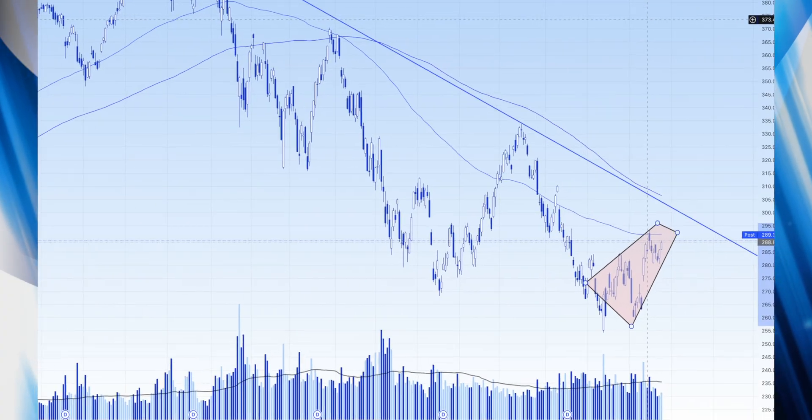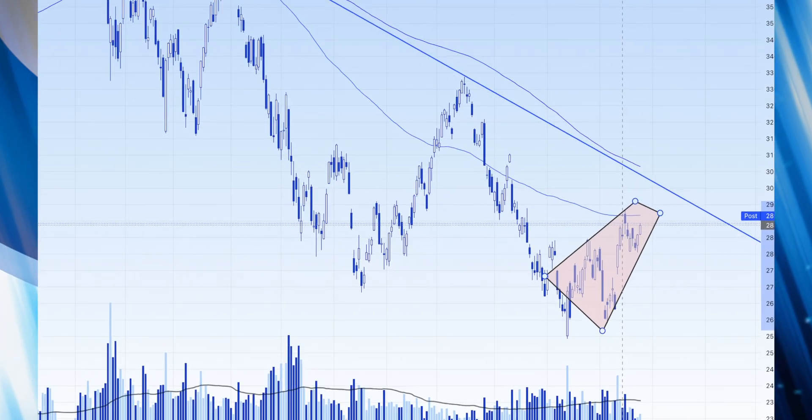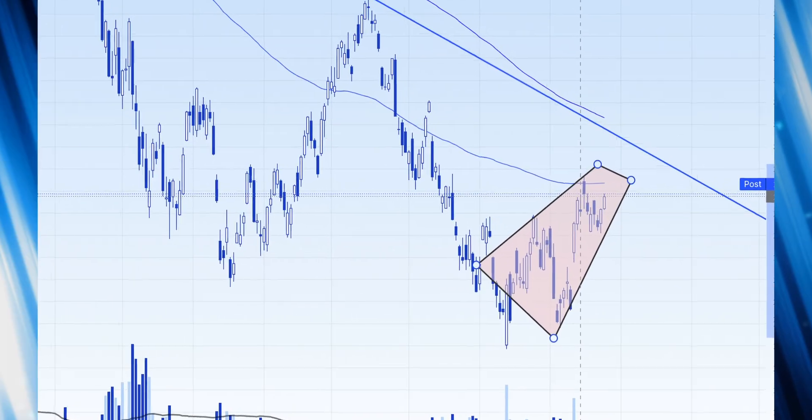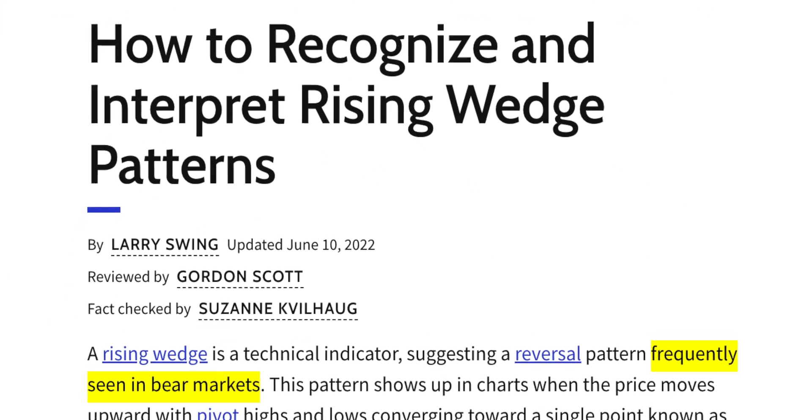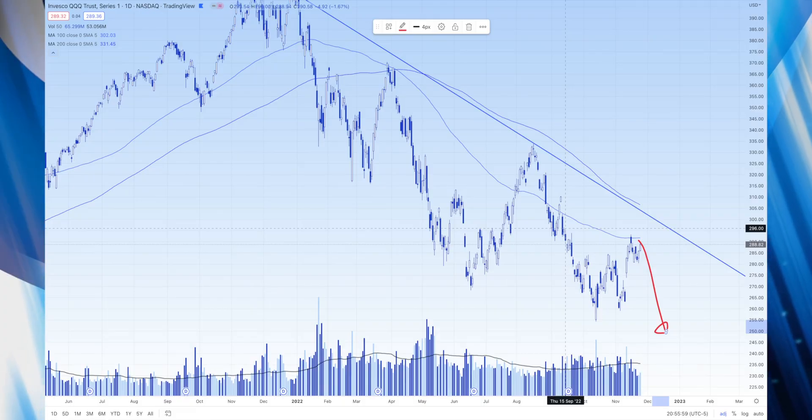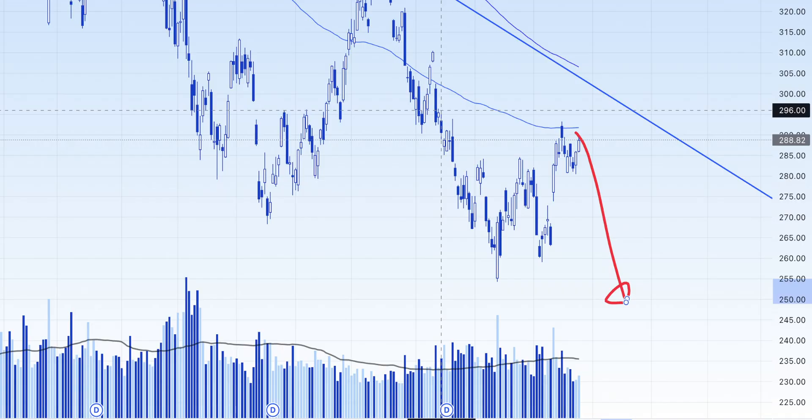After the market closed, I looked at several charts and finally came up with the conclusion that it looks like the market is trying to build a rising wedge. A rising wedge tends to be a somewhat reliable pattern that indicates reversal. In our case, it looks like the market is about to sell off.